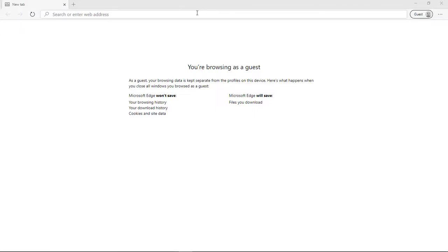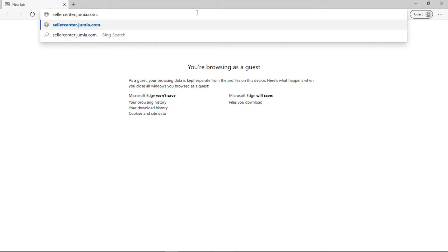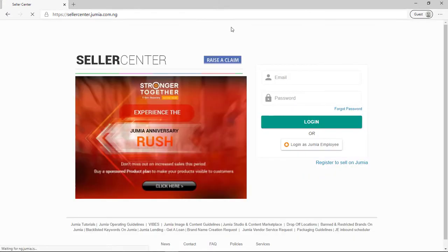In this video I'm going to be showing you how to create a Jimua store and how to sell on Jimua. This is going to be a very quick video because selling on Jimua is actually very easy. In the next video I'm going to be showing you how to create a product, how to upload a product, and all the other stuff that as a seller you need to know.